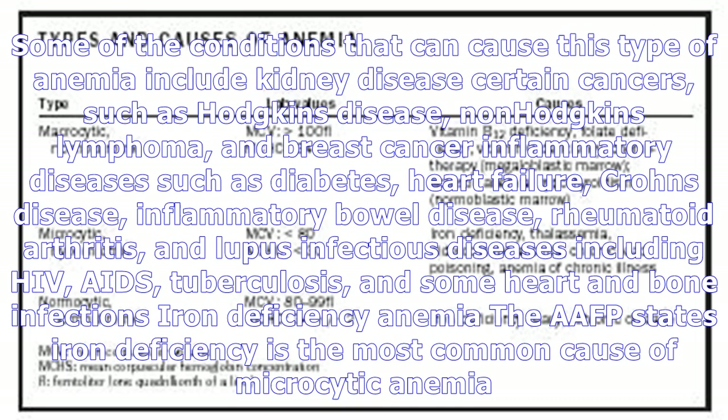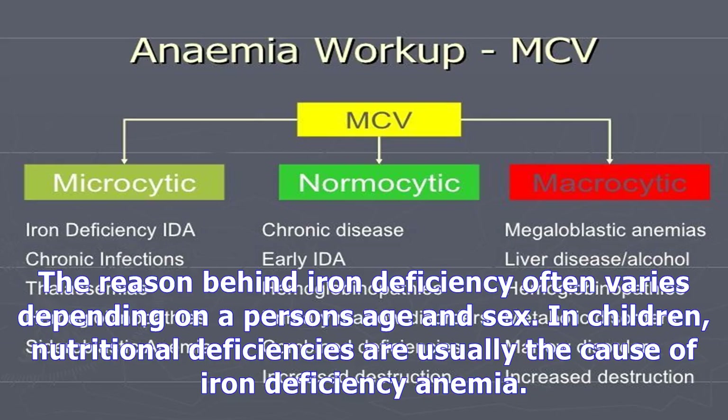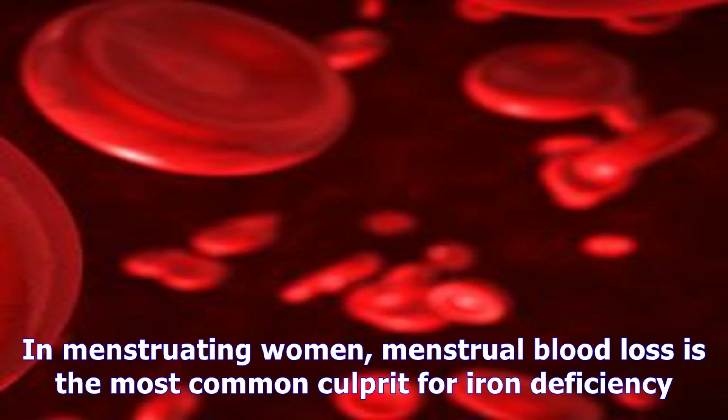Certain chronic diseases and conditions can cause microcytic anemia. This is usually called anemia of inflammation and chronic disease (AICD). Chronic infections or inflammation can interfere with the way the body processes iron. About one-fourth to one-third of these types of anemia are classified as microcytic. Some of the conditions that can cause this type of anemia include kidney disease.